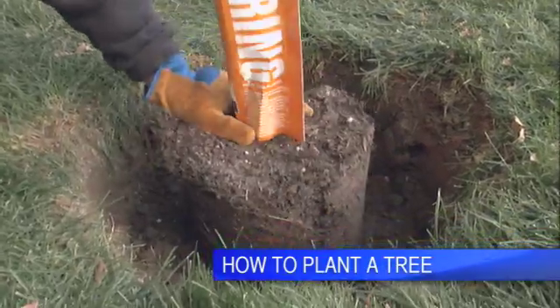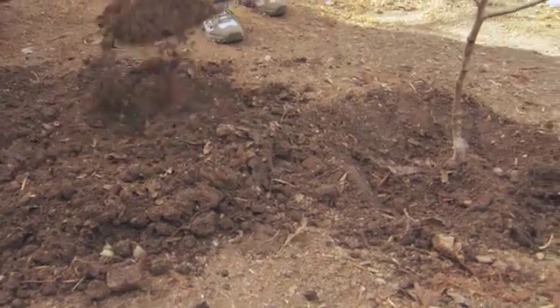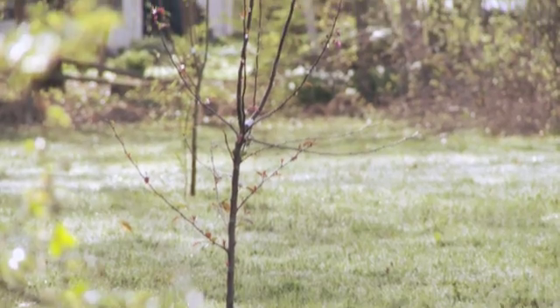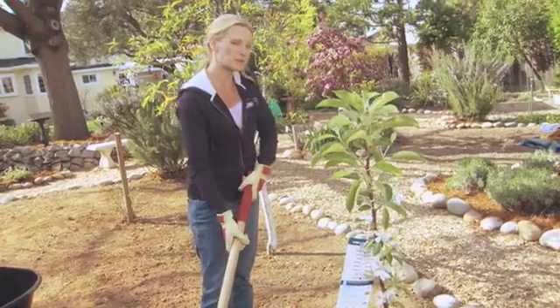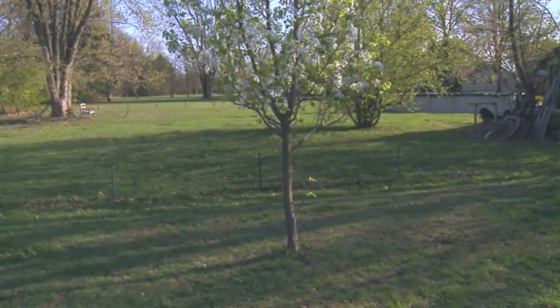Planting a tree is easy — to learn how, just watch our How to Plant a Tree video at Lowes.com/videos. But when you're planting fruit trees, there are a few extra things to consider. For the best possible pollination, don't plant the trees more than 100 feet apart. Also, think about the fruit harvest — any fruit that's not picked will fall to the ground, so place the trees where the fallen fruit won't cause a problem.